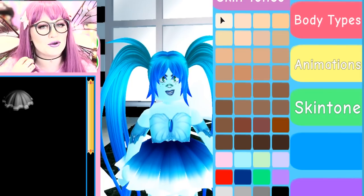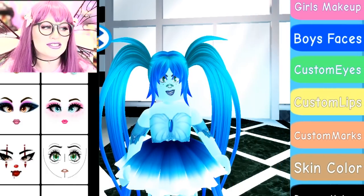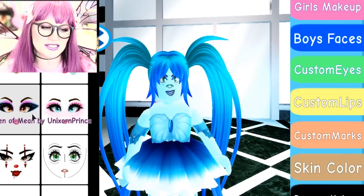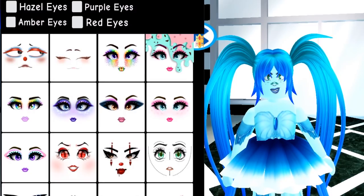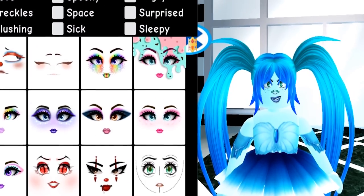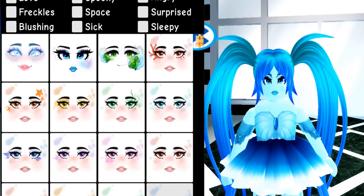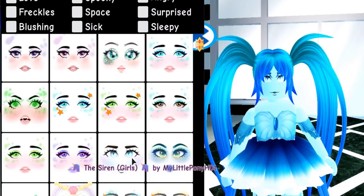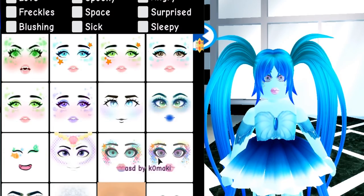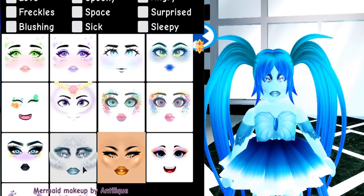I've also noticed a lot of makeups don't work well with darker skin tones, so makeup designers please keep those darker skin tones in mind when doing your shading. For now we're choosing blue. I love that mermaid is a category — it's so much easier to find mermaid makeups. There are so many good ones — Sharkboy has made a ton, there are the Siren Girls makeups, but I think my favorite mermaid makeups are by Komaki. I've never worn this mermaid makeup by Antelique before so I think I'm going to wear this one.